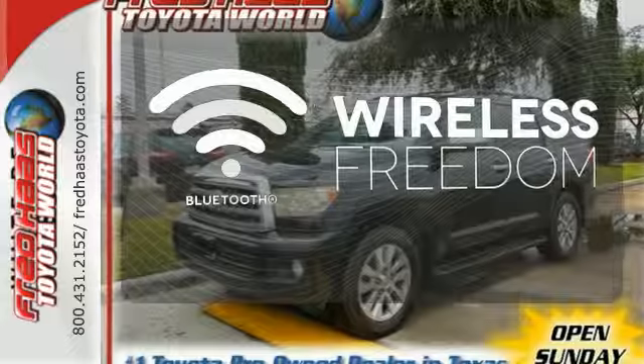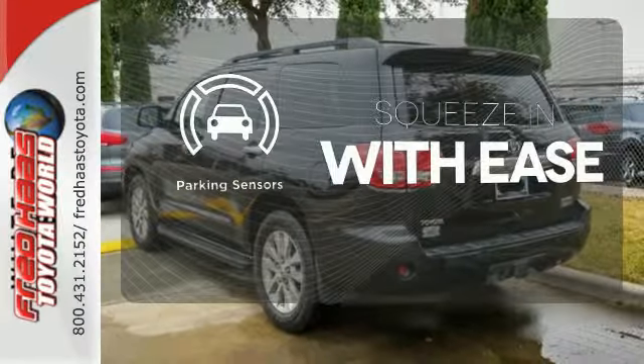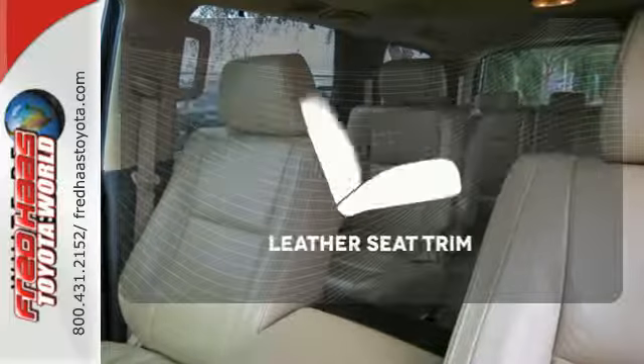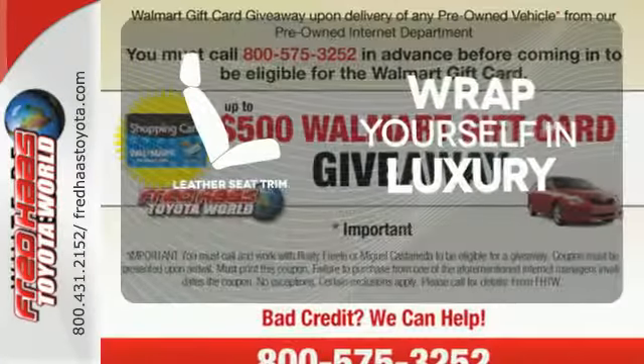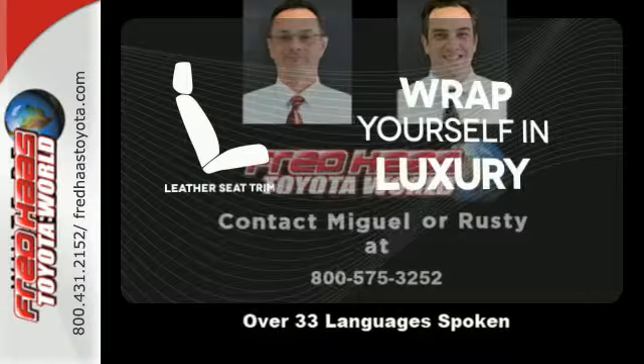You don't have to put your life on hold when you have Bluetooth. The parking sensor lets you squeeze into those tight spots with ease. The high-quality leather seat trim enhances the style, comfort, and durability of this vehicle's seats, ensuring an enjoyable drive.